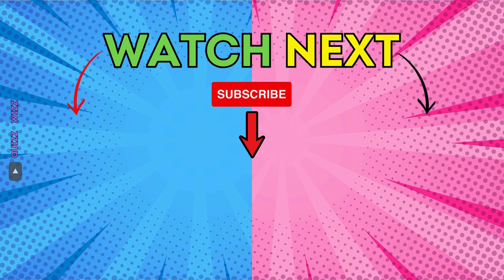How many flag questions did you know? Let me know in the comments, and don't forget to like and subscribe.